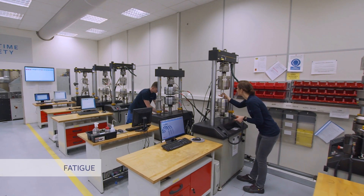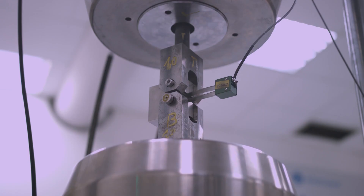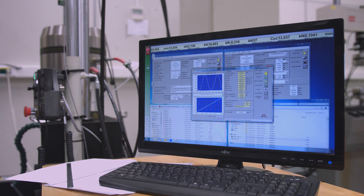We perform fatigue tests and fracture mechanics. These types of tests are most often used in the transportation, medical and metallurgical industries.